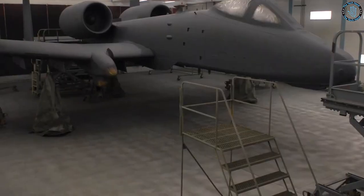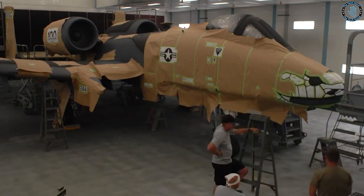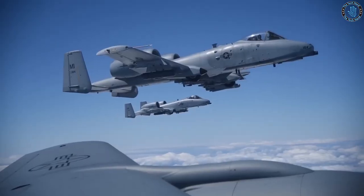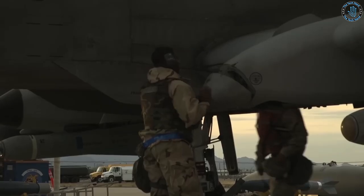Some A-10s have been painted with more elaborate designs or special markings to commemorate specific events or missions. For example, during the Gulf War, some A-10s were painted with special shark-mouth designs to intimidate Iraqi troops, while others have been painted with special designs to honor fallen comrades or celebrate significant milestones.